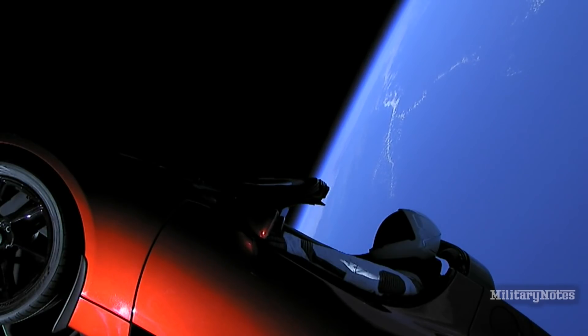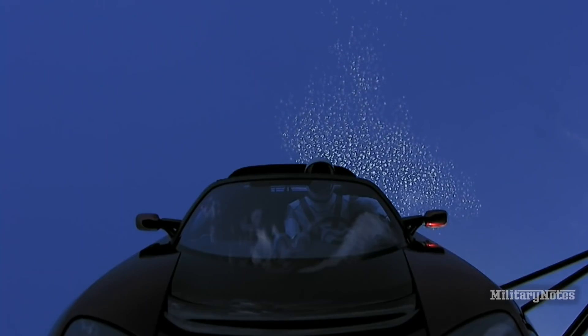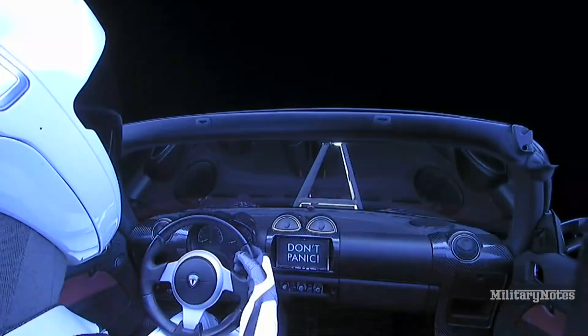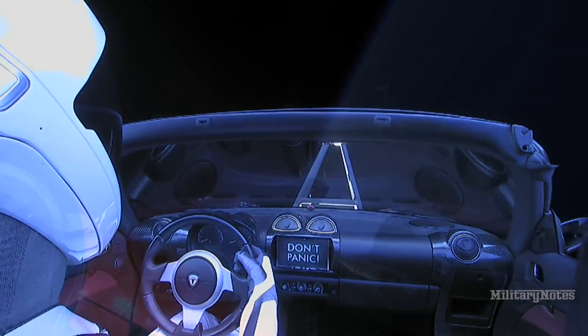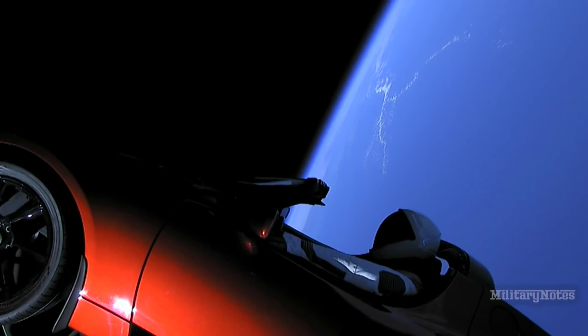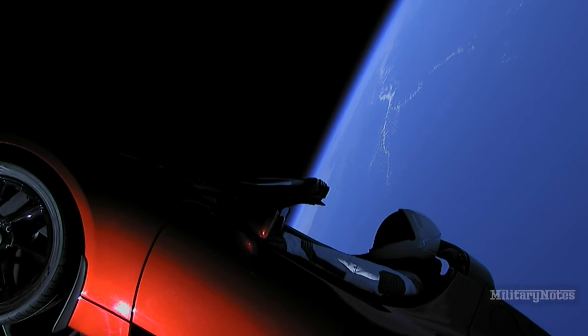We lit 27 engines, throttled the boosters up and down, separated the side boosters — they came back spectacular, simultaneous landing. The center core did its job, the second stage did it. Everything that you could want in a test flight, we got here. Now we're just looking for the icing on the cake to find out what happened on the drone ship. But all in all, an outstanding test flight for Falcon Heavy.